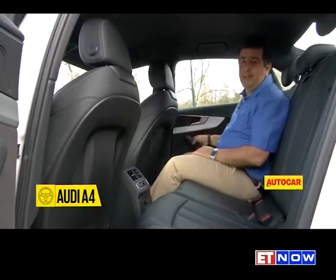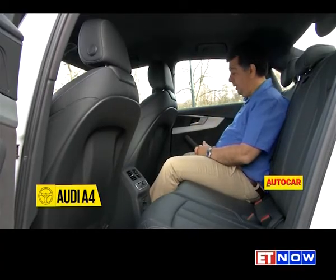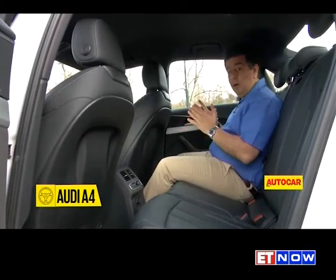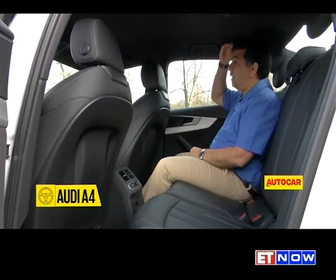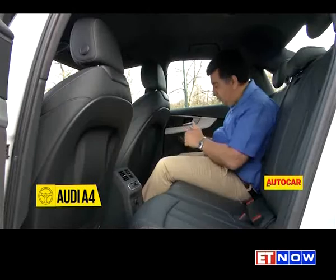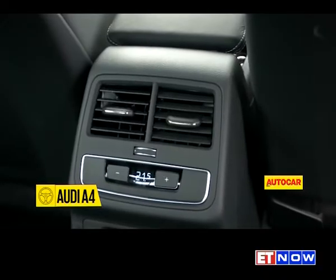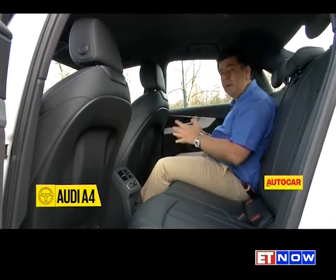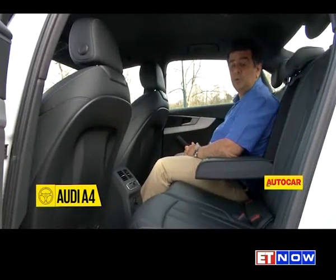These compact luxury sedans are not really known for backseat space, but the Audi A4 offers best-in-class room. It's not as spacious as a Camry or an Accord, which actually cost cheaper than these cars. But for the class, it's really surprisingly roomy. Headroom and knee room are pretty good. What Audi has done is really scooped out the backs of the seats so you get a bit more space. You've also got your own temperature controls for the air-con. The hump is pretty high, so really this is best as a four-seater, but it's pretty comfortable.